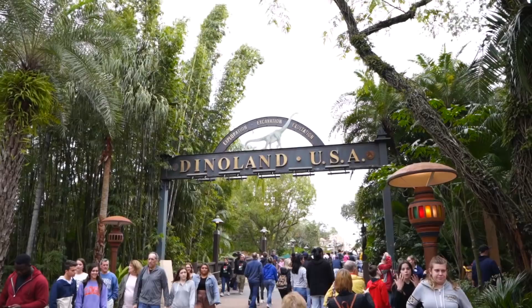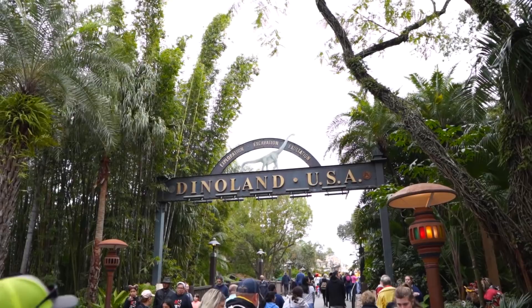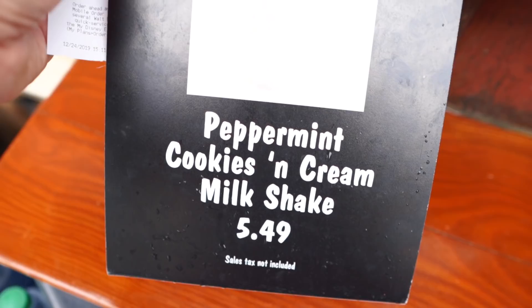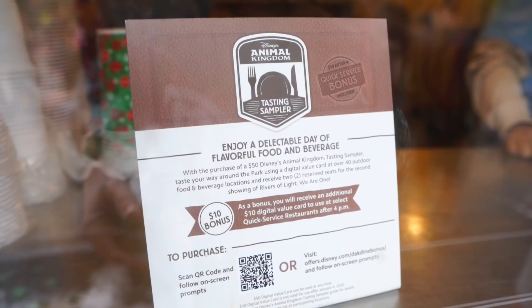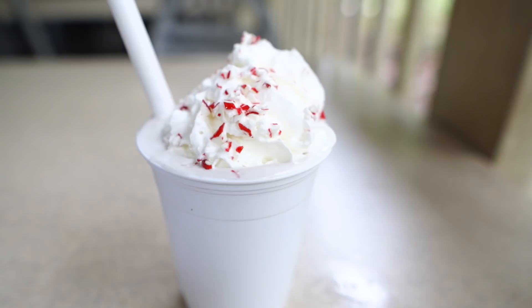Now we are heading past the Tree of Life into Dinoland USA, which is actually my favorite Christmas location outside of Magic Kingdom. Before we get all the way into Dinoland, I'm going to stop off over here at Trilobites to get a shake. This is what we're getting: the peppermint cookies and cream milkshake — sounds so darn delicious.